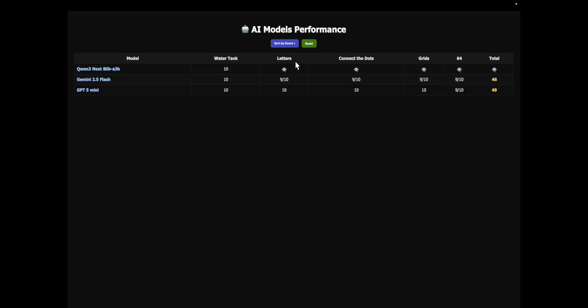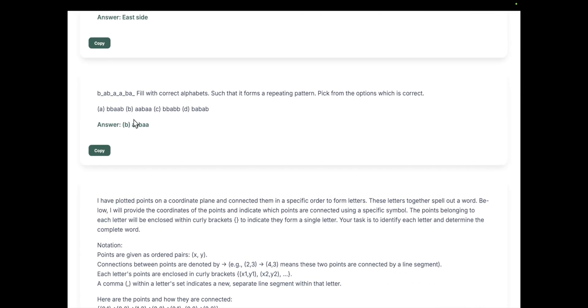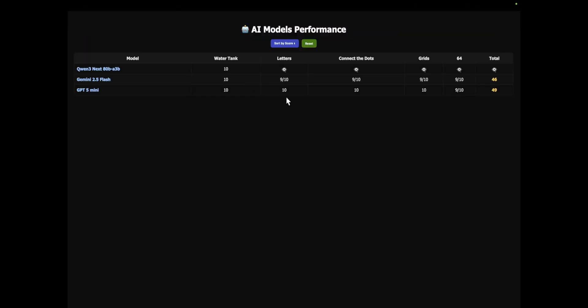Moving on to the letters problem — this is slightly harder than the previous one. In this question, performance starts to decrease. Gemini 2.5 Flash scores 9 out of 10, GPT-5 Mini again scores 10 out of 10. Qwen3, on the other hand, just scores 1 out of 10. This is where it starts to fall behind — I actually didn't expect that.